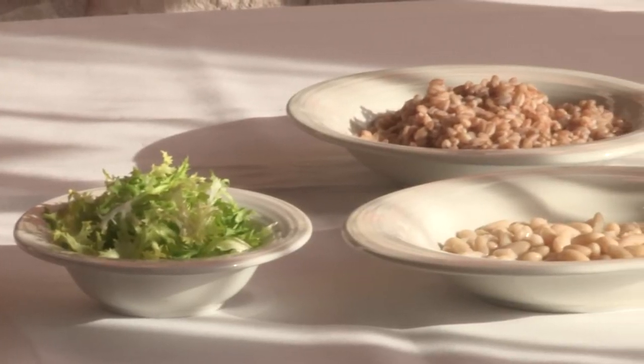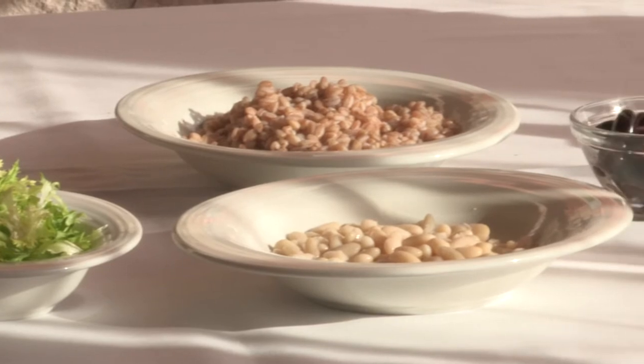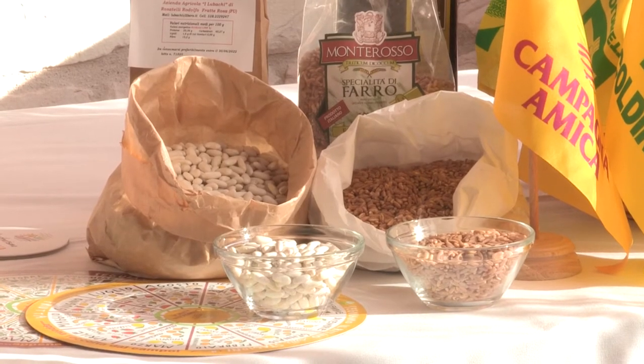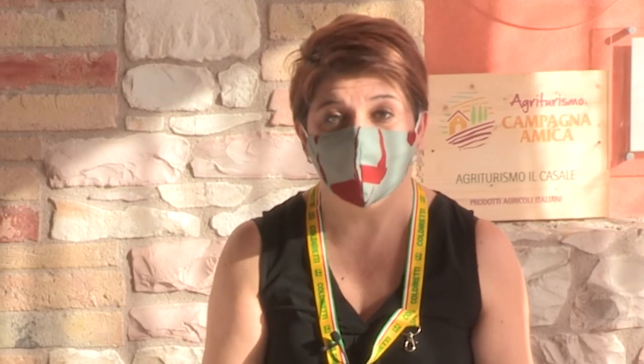Questo li rende un legume adattissimo per chi vuol fare una dieta e prepararsi all'arrivo della stagione estiva. Sono anche caratterizzati da un'elevata quantità di acido folico e ferro, quindi sono molto importanti per le donne in gravidanza, e sono ricchi di calcio, quindi adattissimi anche per le donne in menopausa.